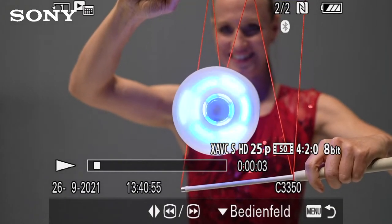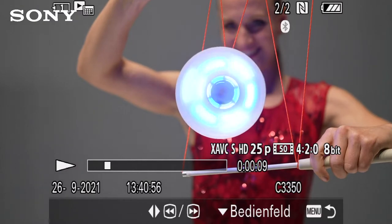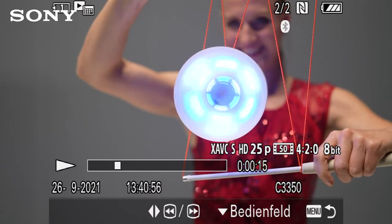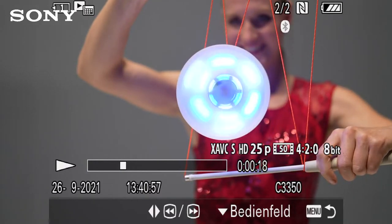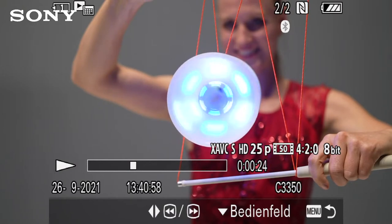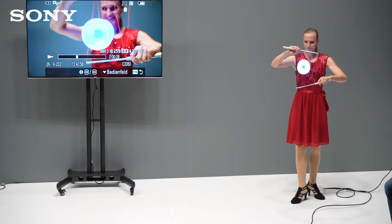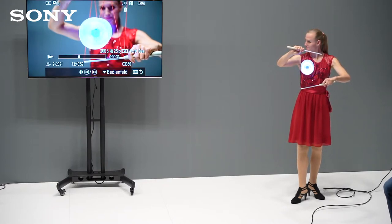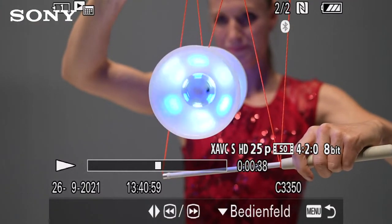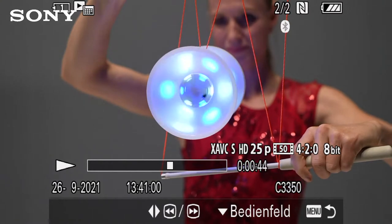Und jetzt wird es immer langsamer. Jetzt kann man etwas sehen, was man sonst mit dem Auge eigentlich nicht sieht – nämlich die einzelnen LEDs. Wenn wir das mit dem Auge gucken, dann ist das ja ein gleichmäßiger Strich. Schaut, ob ihr das sehen könnt, so wie die Kamera das sieht mit den einzelnen LEDs. Und da wird es immer langsamer und immer langsamer. Das ist natürlich etwas ganz anderes – so hast du es wahrscheinlich auch noch nie gesehen.